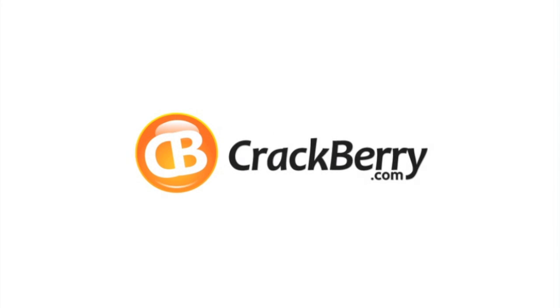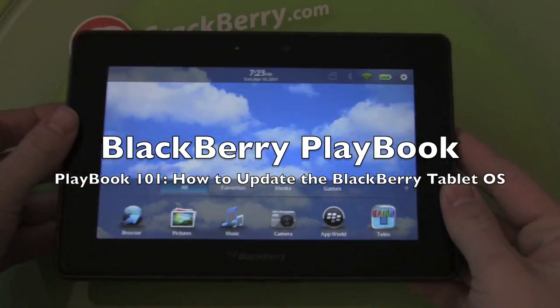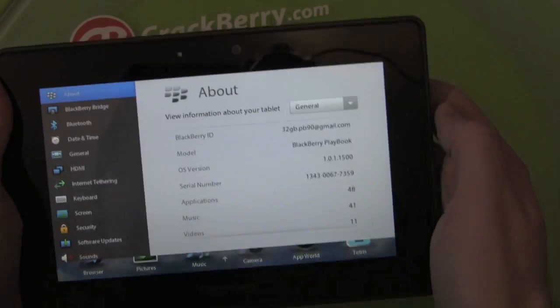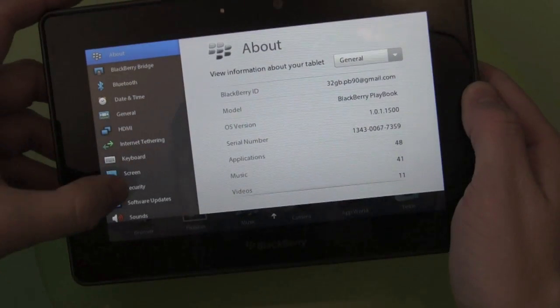Hey everybody, Kevin here for CrackBerry.com with the BlackBerry Playbook. Now we're going to try a wireless operating system update.